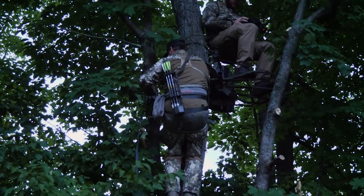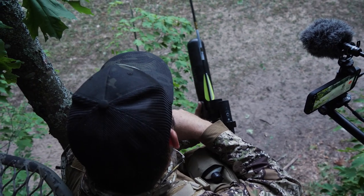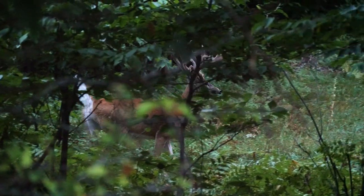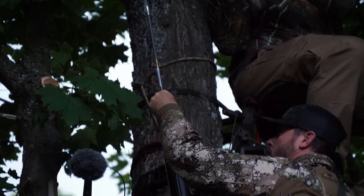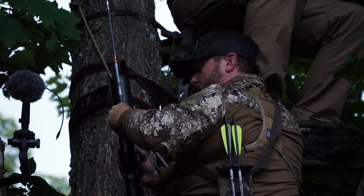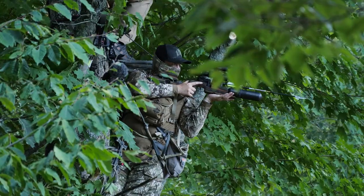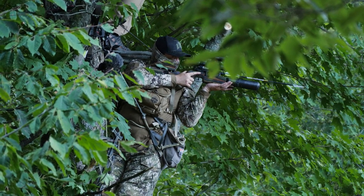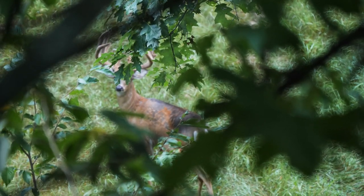We got to our tree early morning, right before daybreak. We got up into the saddle hunting position — it's a perfect spot. The water source is right behind us. And right away, this monster buck came out. Got so much foliage right now, there's just no way to get a shot through these trees. He was over my shoulder about 15 yards away — my heart was just pounding.